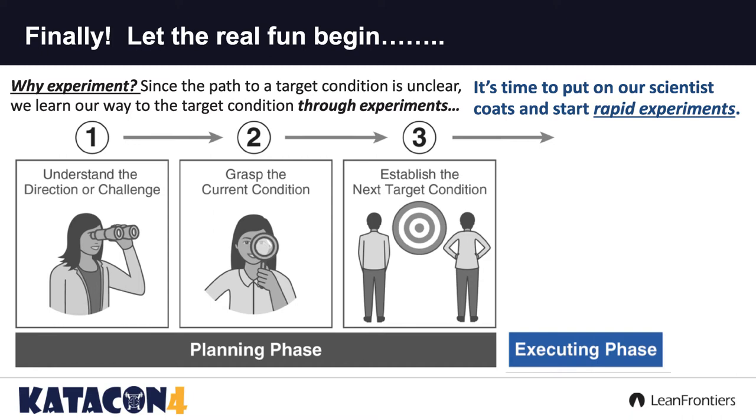How many of you like to experiment? How many of you like to do? It's a lot of fun, isn't it? So here we are.